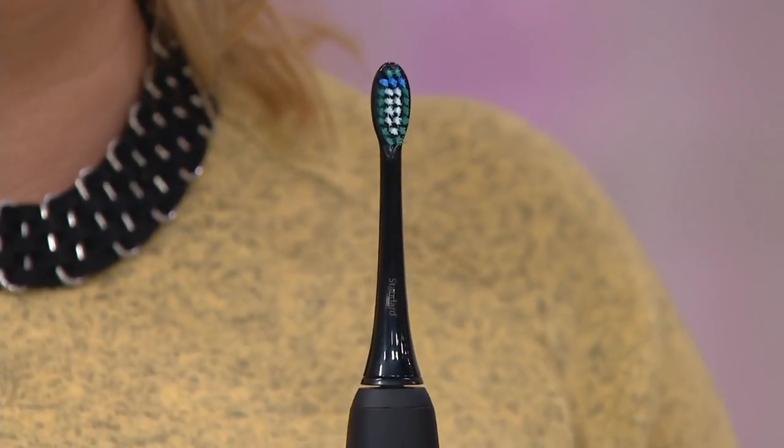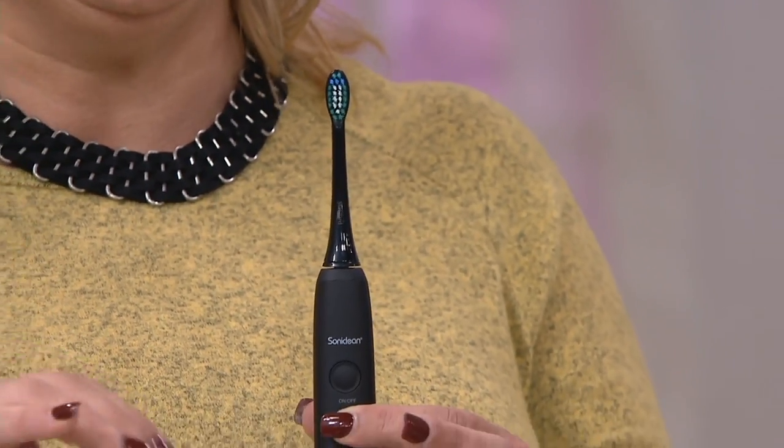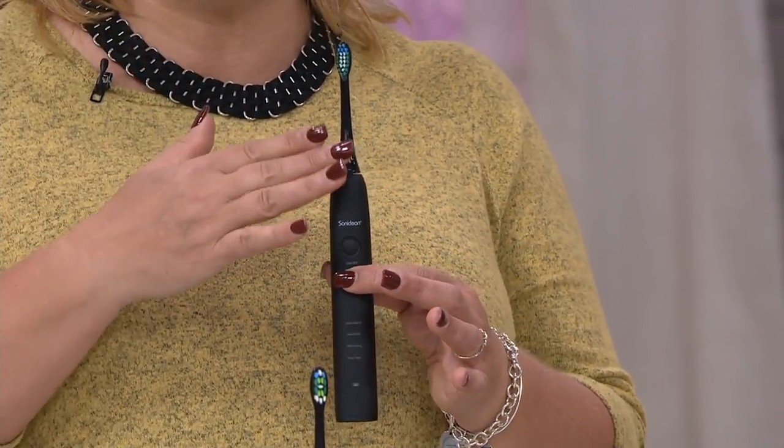The first setting is the standard setting, which runs at 34,000 brush strokes per minute. That's where most people live and breathe every day. I personally take it down to the sensitive setting, which is only 28,000 brush strokes per minute, because I have really sensitive gums. I can totally tolerate it, and honestly, I get the best dentist reviews when I go to the dentist.